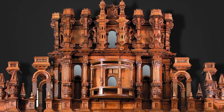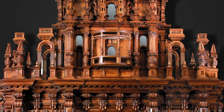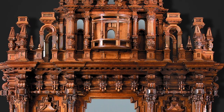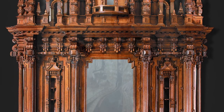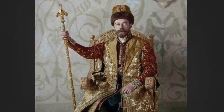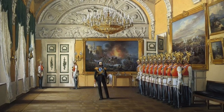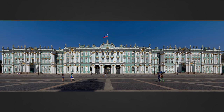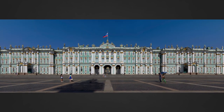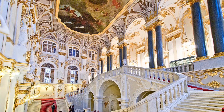Few antiques are so steeped in history and opulence as this remarkable Winter Palace armoire. It took 14 artisans over 26 years to create this majestic piece for the very last Tsar of Russia, Tsar Nicholas II. It harks back to the imperial age when the Tsar used the Winter Palace for official ceremonies, receptions, including elaborate mass balls and lavish state banquets. Today, the Winter Palace is still the most famous building in St. Petersburg, now home to the State Hermitage Museum and one of the finest art collections in the world.